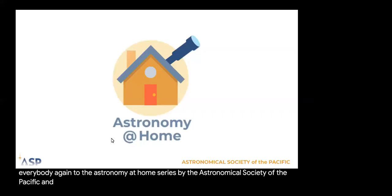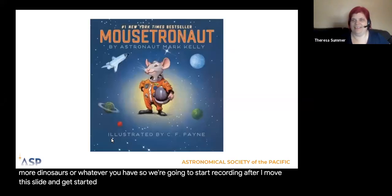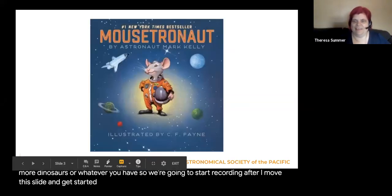Okay, let's get started with the recording. Anna, are we good? Yes. Great.